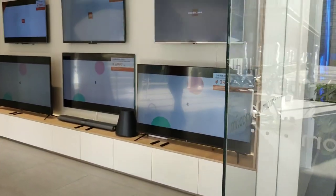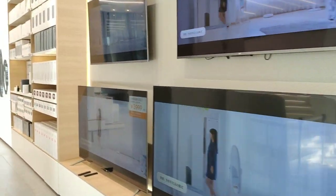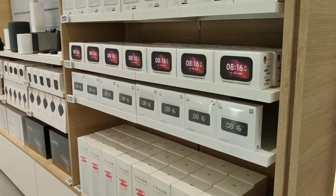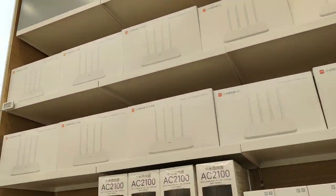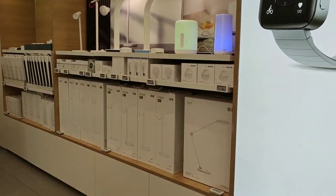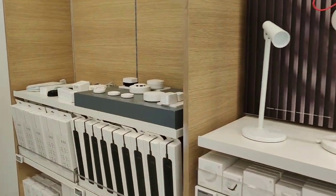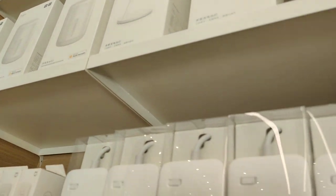Here are the Mi TVs — they break down the internals for you, which is wonderful. You can also see the AI speakers and the clocks. And here are the AI sensors, power strips, and LED lights.